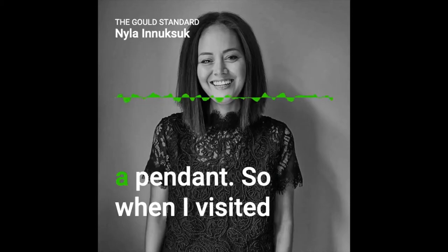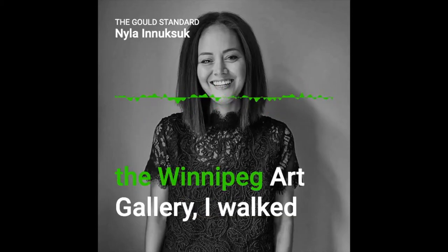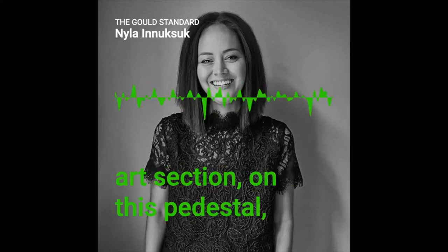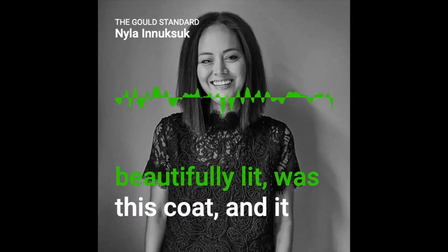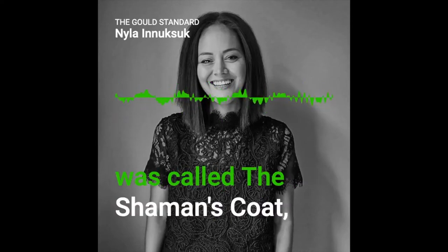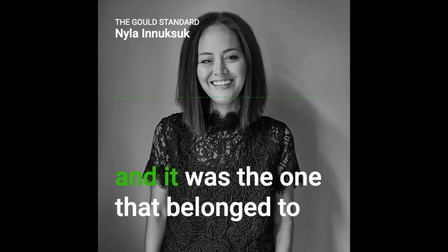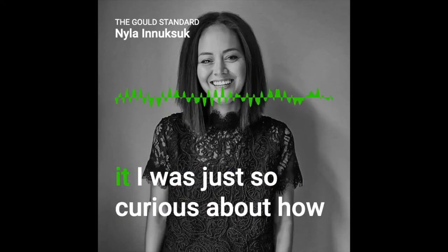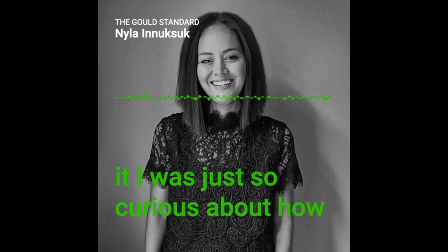When I visited the Winnipeg Art Gallery, I walked in and right away in their Inuit art section, on this pedestal, beautifully lit, was this coat — and it was called the shaman's coat. It was the one that belonged to my great-great-grandfather.